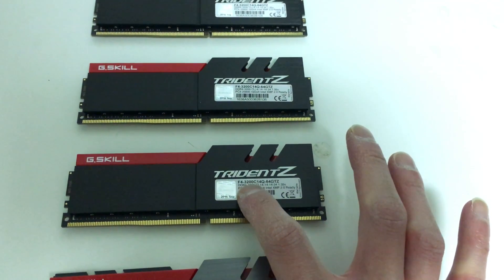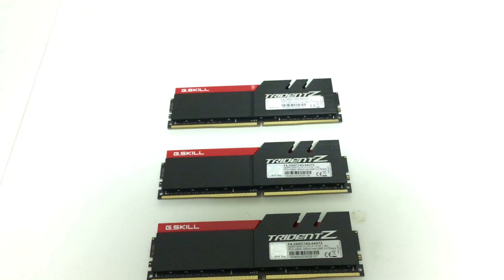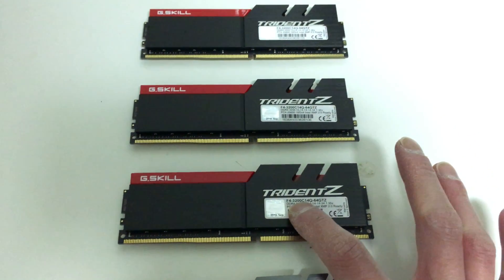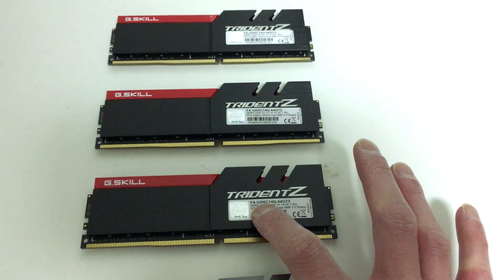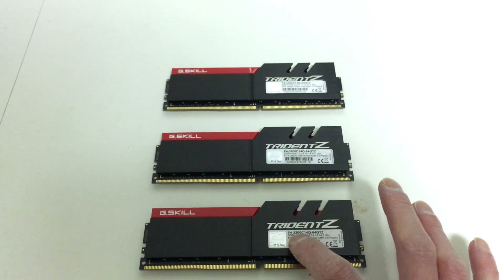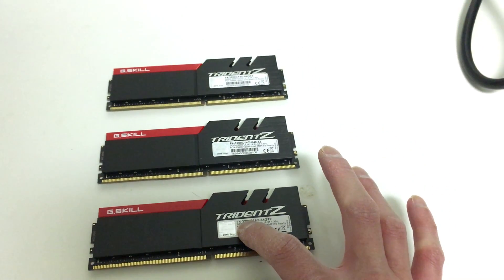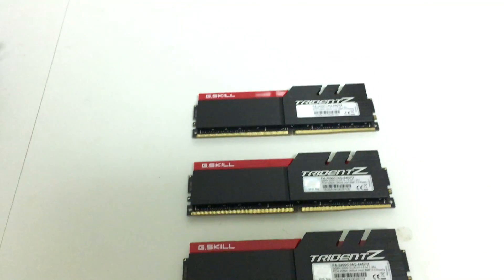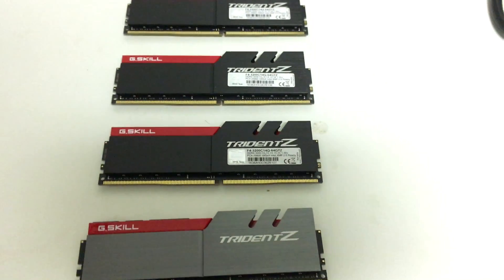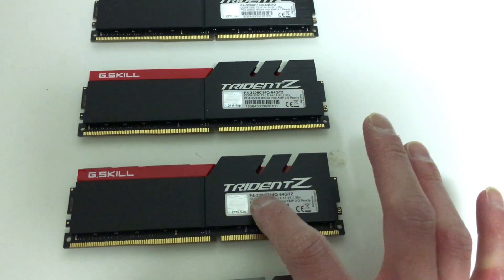He told me that a 3200 megahertz RAM module has 100% compatibility with the 7700K CPU. If one goes up to the 3400 megahertz instead, the probability of it working with these CPUs falls to just 50%. And if one chooses to go up to the 3600 megahertz, it only has a 33% probability of working with this CPU. So the fastest one with 100% compatibility is indeed the 3200 megahertz.